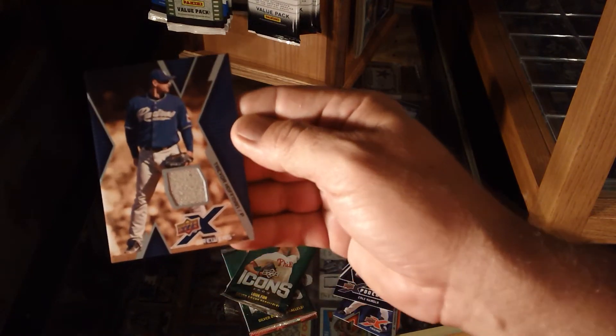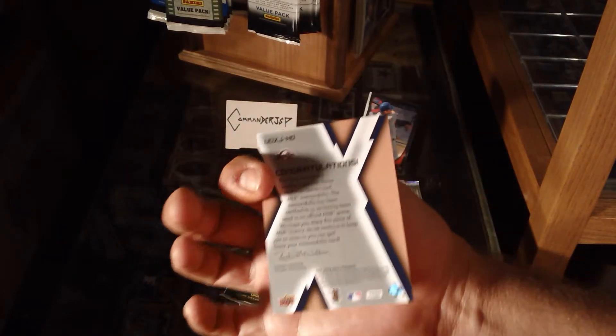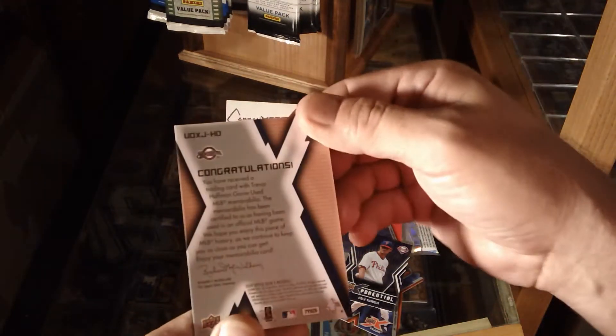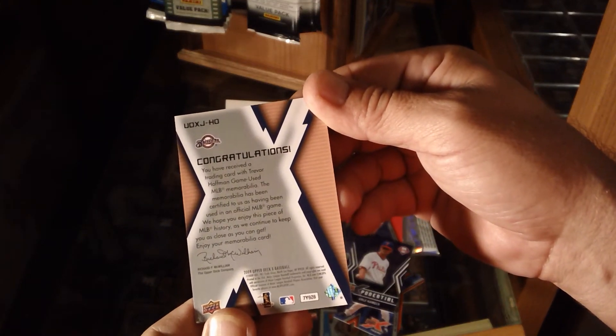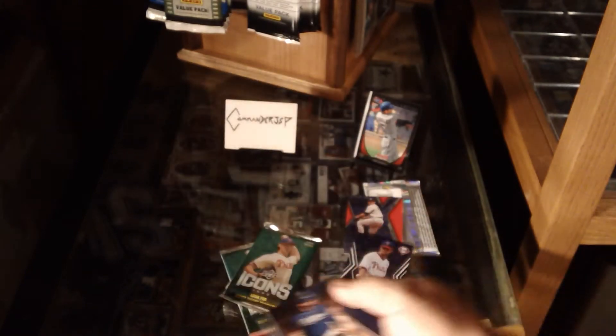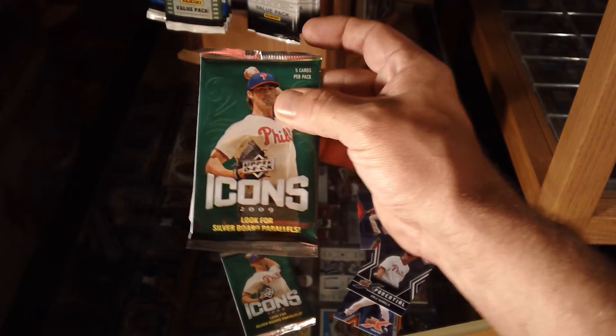Trevor Hoffman — piece of jersey! That'll work. I would have rather had a one-on-one printing plate, but hey, game-used Trevor Hoffman could be worse. That's cool. Now on to the Icons.